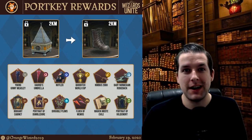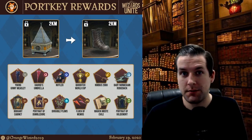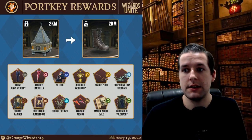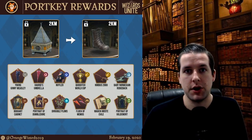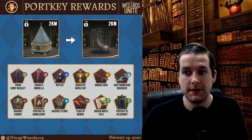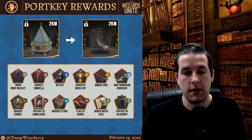Inside that boot, you can find Young Ginny Weasley, Hagrid's Umbrella, the Niffler, the Quidditch World Cup, the Nimbus 2000, the Baby Norwegian Ridgeback, the Boggart Cabinet, the Portrait of Dumbledore, the Dirigible Plums, Flock of Memos, Magic Most Evil, and the Portrait of Voldemort.